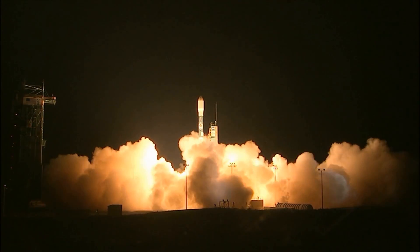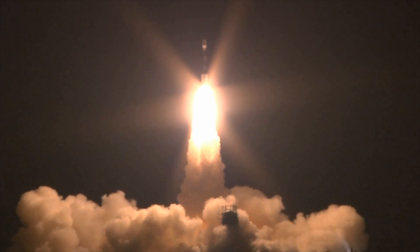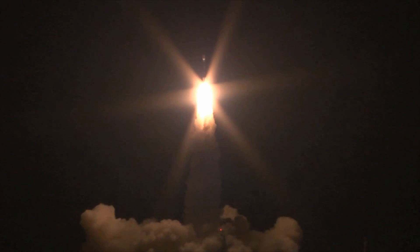And liftoff of the Delta II with the NPP satellite blazing the way in new technology for climate research and weather forecasting.